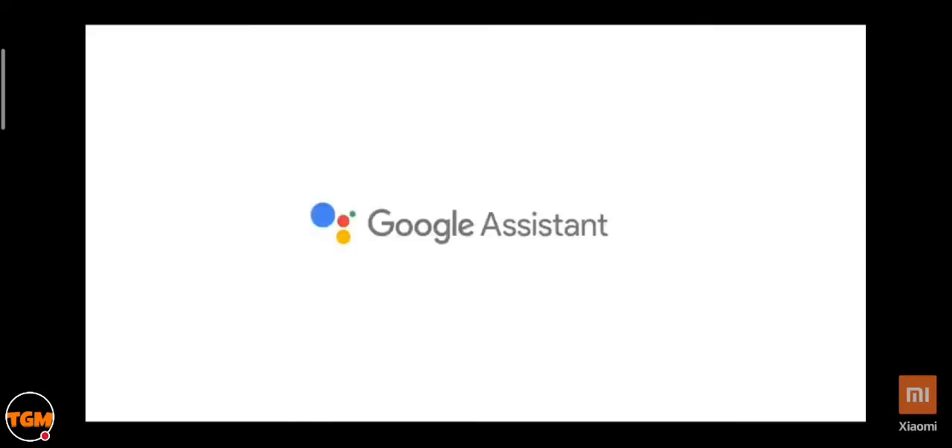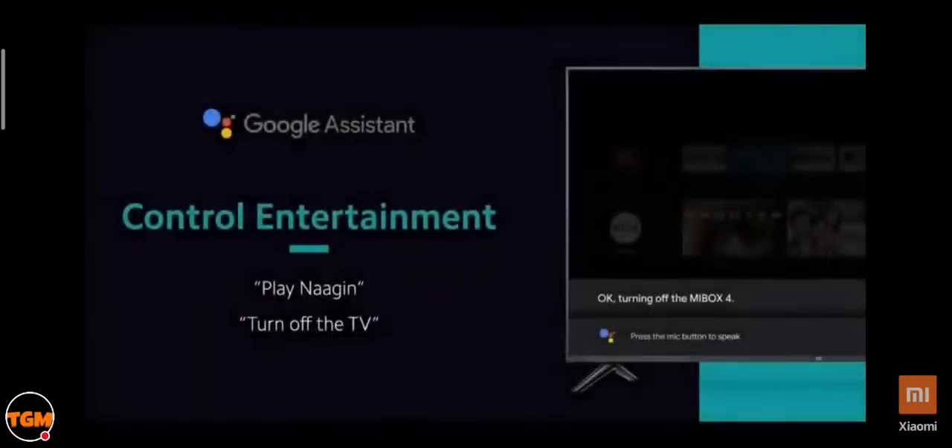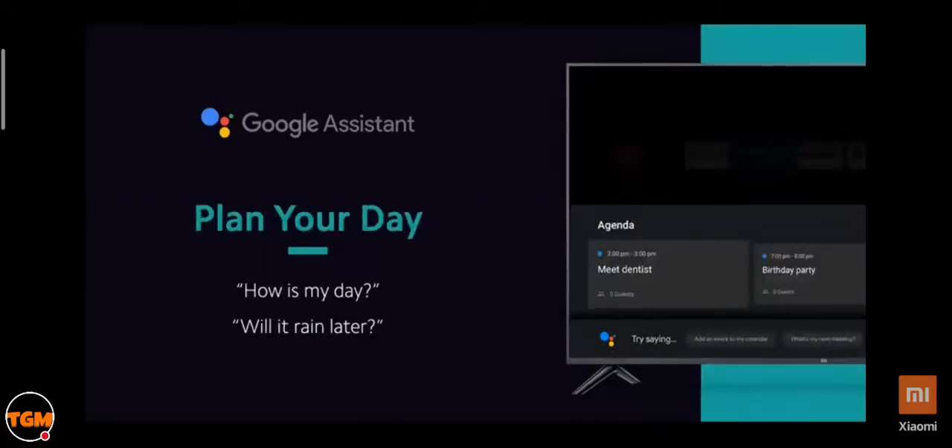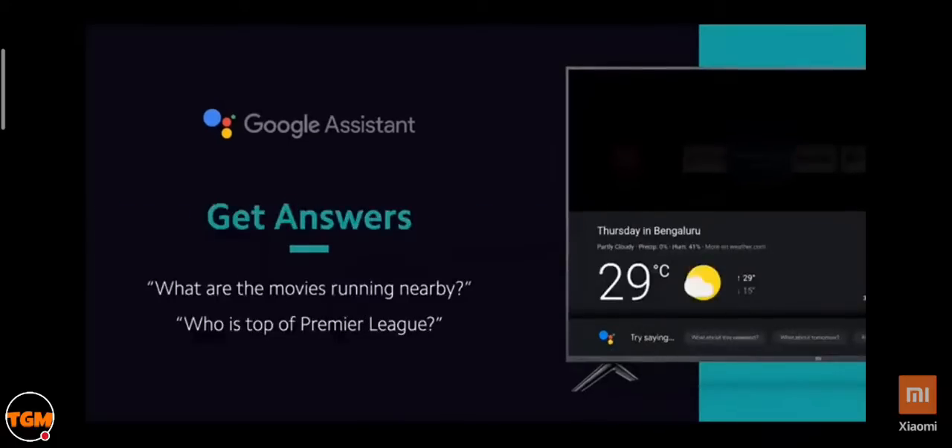Another useful feature is voice search powered by Google Assistant. With Google Assistant built into your Mi Box 4K, you can discover and play content, control smart home devices, and plan your daily activities. Mi TVs were the first Android TVs to get the data saver feature from Google.